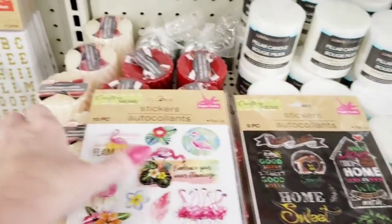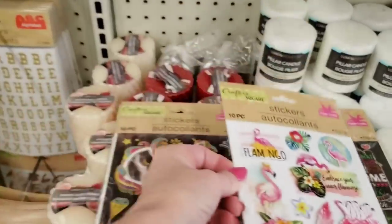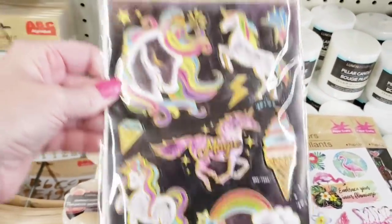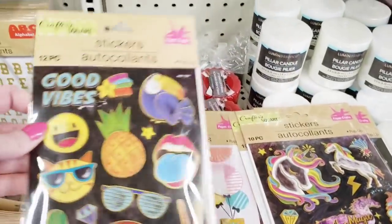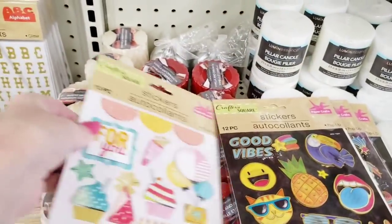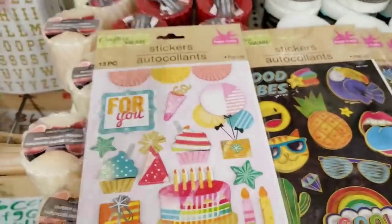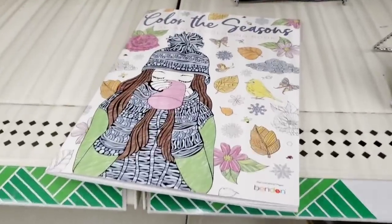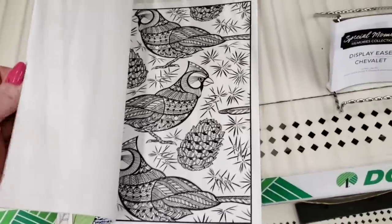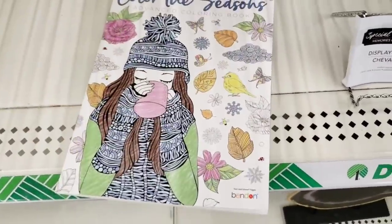These are Crafter Square pop-out stickers. You get 10 of the flamingos. There's unicorns, of course — you get 10 of them. And you have this one where you get 12. Peace, dude. And this birthday one — 13 of them in here. This was just laying there on the shelf and it looks like you get maybe five or six pages.